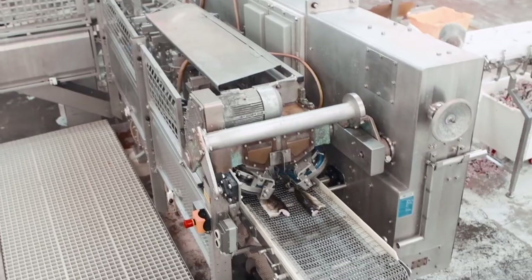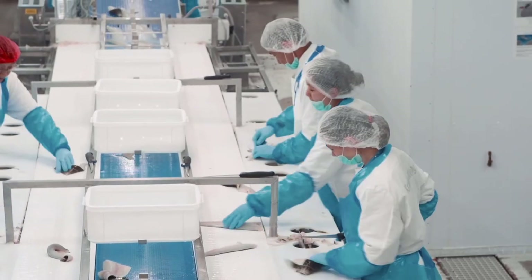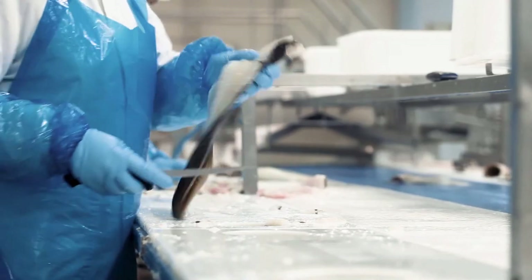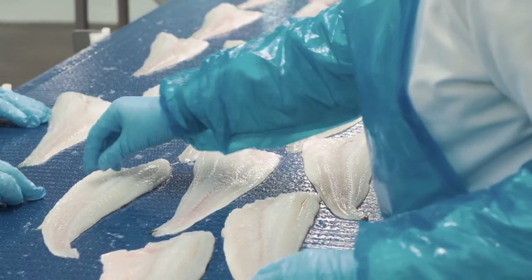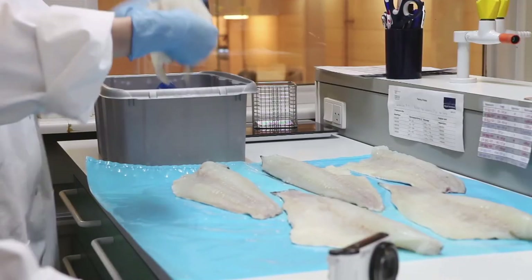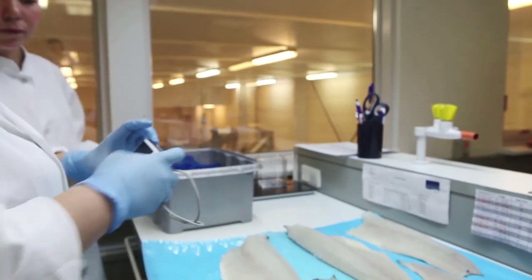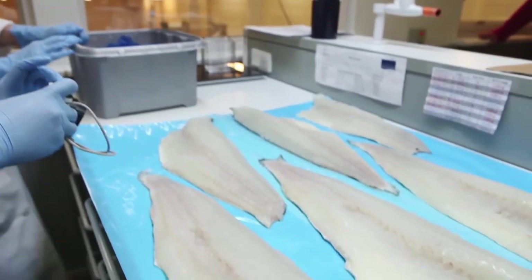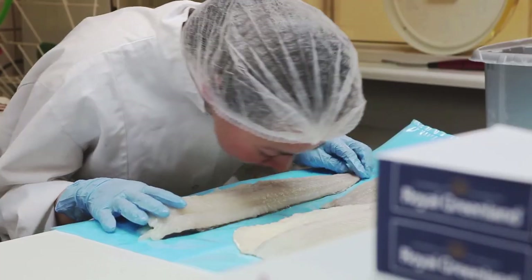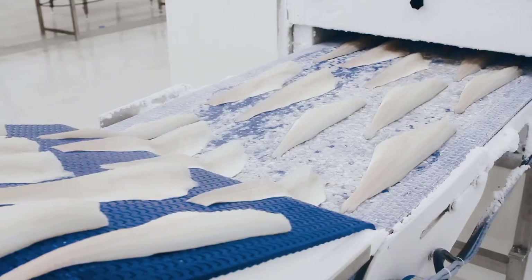The cod for filleting are quickly filleted in an automated process and led directly through three manned trimming stations where they are trimmed to perfection by hand. The fillets must be pure white and uniformly shaped. Every hour a quality officer takes out samples after the trimming boards to evaluate the texture, filleting quality, color, and odor. If the fillet is not rated perfectly on all parameters it will never be graded New Dock.